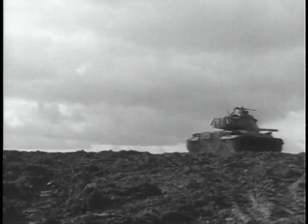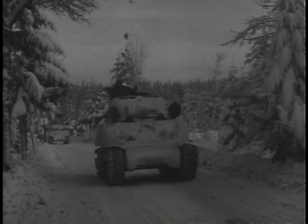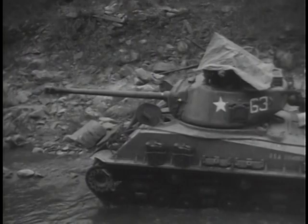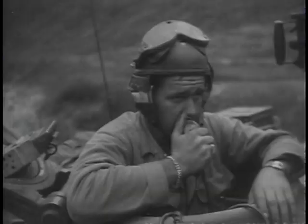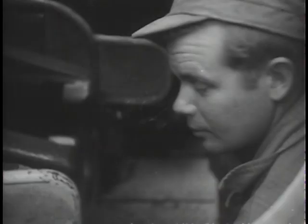In World War II, U.S. tank men learned many valuable lessons. As a nation meeting the aggressor's challenge on two fronts, we were unable to pick our spots for battle. Our tanks were forced to fight under a wide variety of conditions of climate and terrain. Then, in Korea, where rugged hills and mountains kept tanks on roads and riverbeds, their capabilities were restricted, but their mobile, highly accurate firepower was used to good advantage.